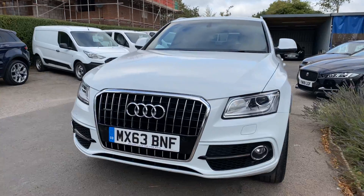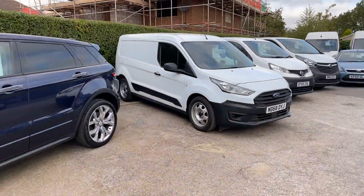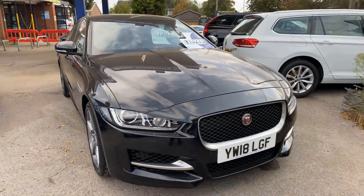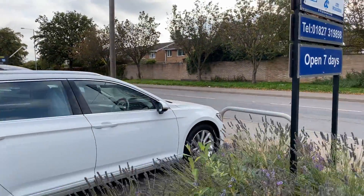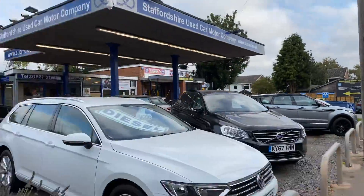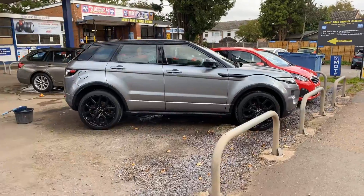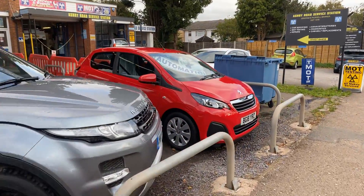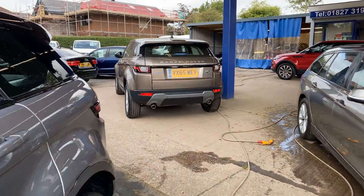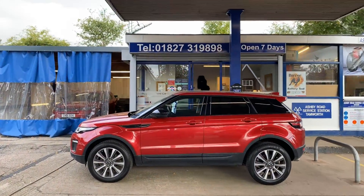I think you'll agree that is a good looking car. We have plenty of other vehicles in stock including light commercials. We're up on the Ashby Road in Tamworth — we're here seven days a week, so do come up. Sales — the kettle is always on. Thank you very much for looking and we do hope to see you soon. Take care, bye!